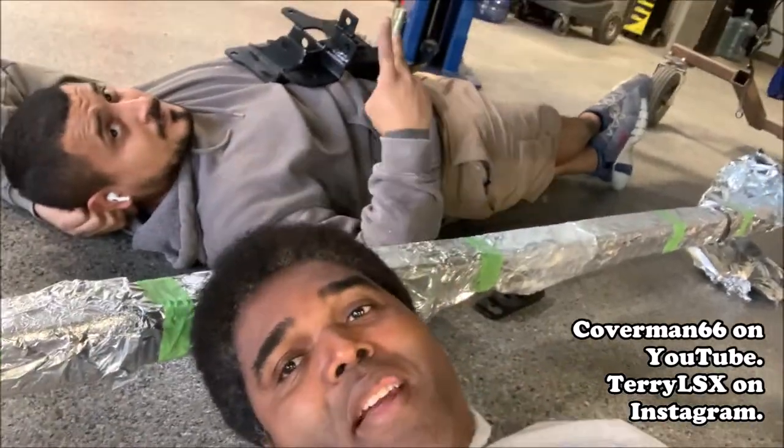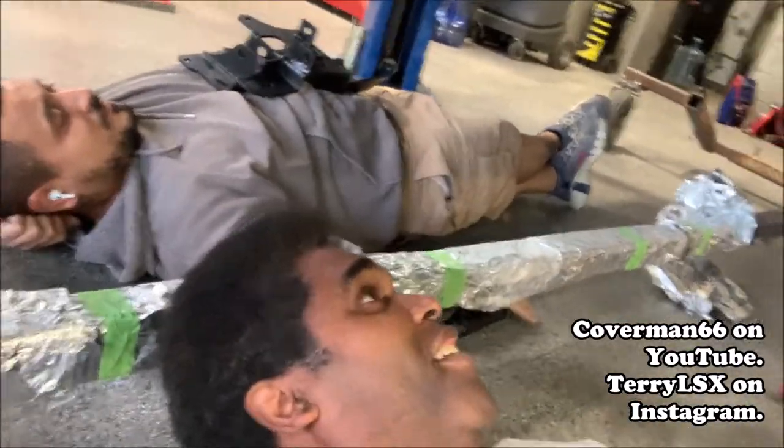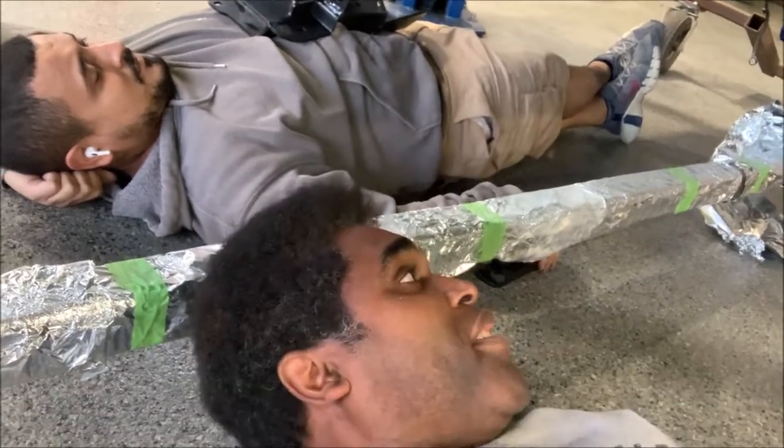Yo, what's up everyone? Me and my man Jose, we're sitting up under the car waiting for some pieces so we can put the suspension together — the rear suspension.